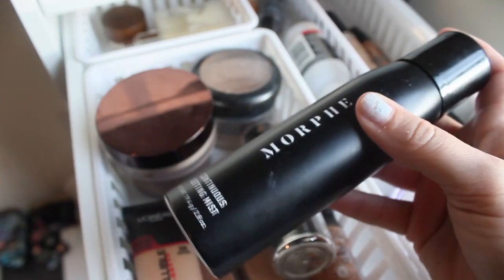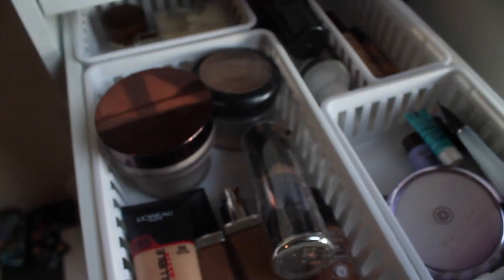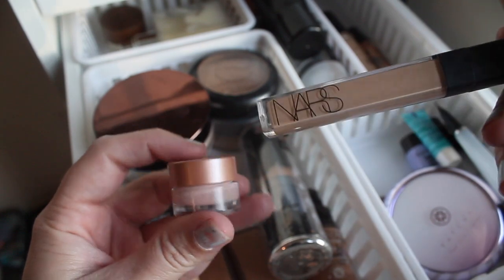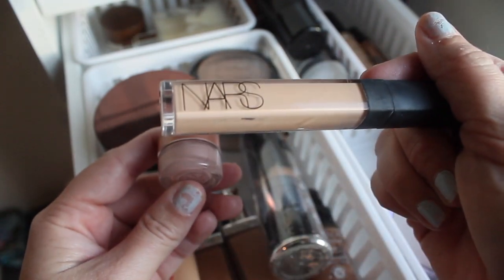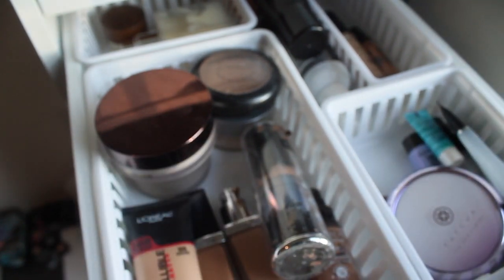For setting sprays we already have one, so I'm just going to put back my Morphe setting spray — if you don't have this you have to try it, it's so unique. For moisturizer we're going to keep in the Clinique gel one; it's a really good spring/summer option. For concealers, we're keeping the NARS Radiant Creamy with the Becca Brightening. I noticed the Becca creases so I have to layer it, but I like the coverage it gives.